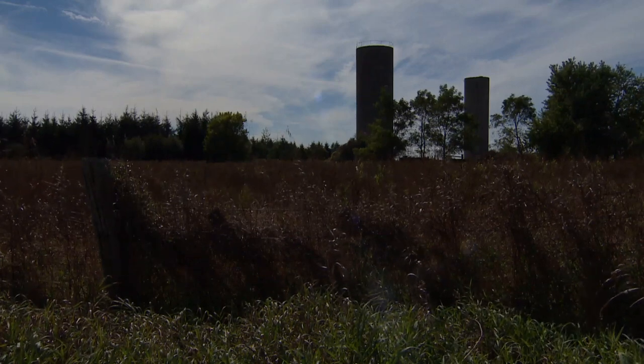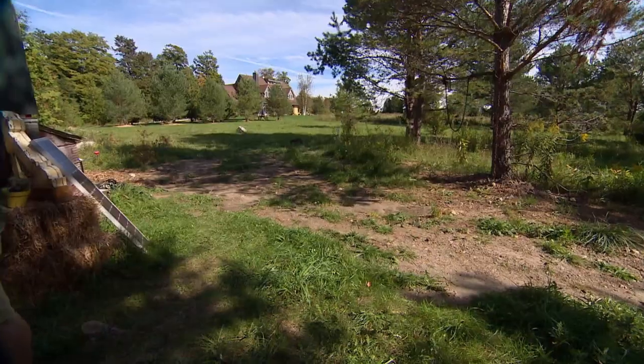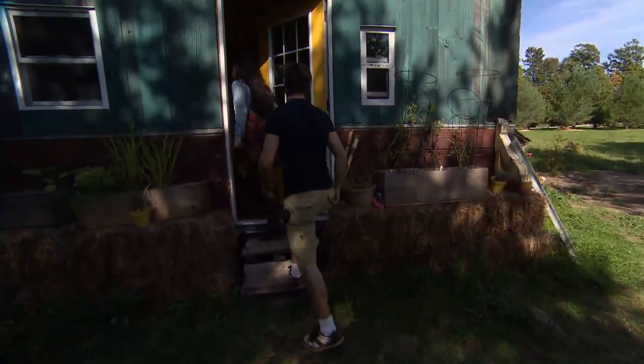Early fall just outside Guelph. On a huge spread, Matt Davey and Kat Walters are enjoying their tiny house.